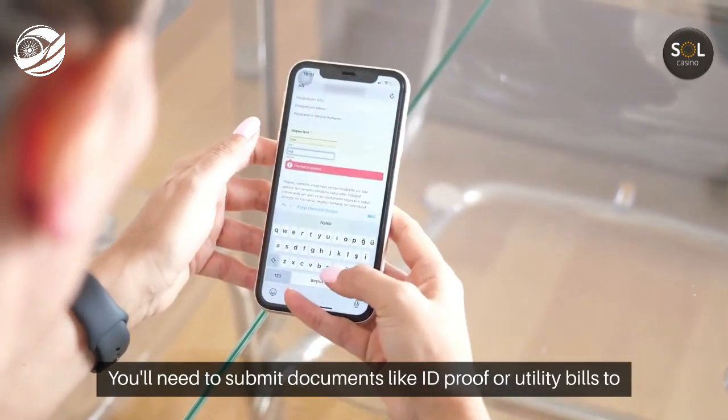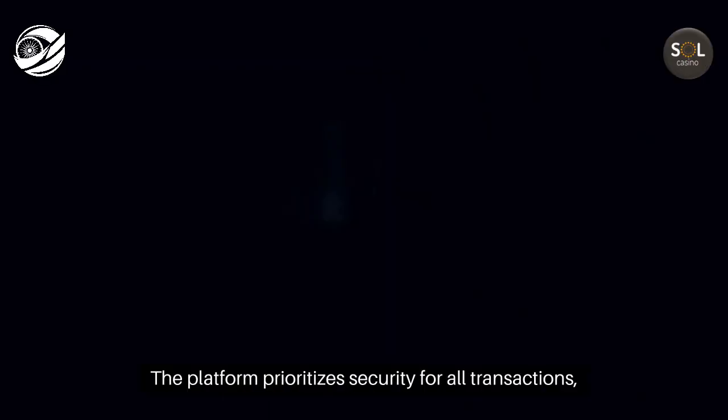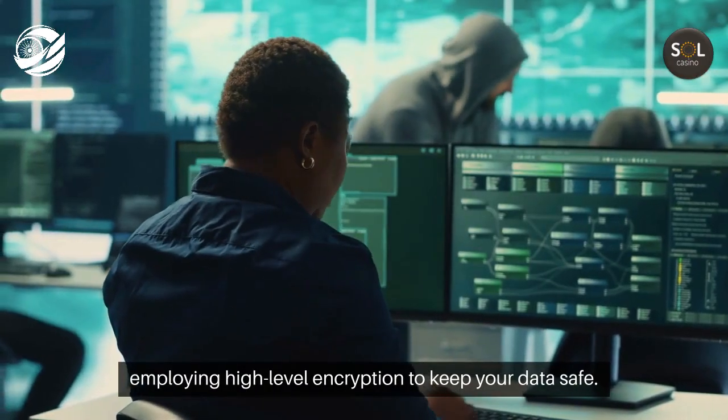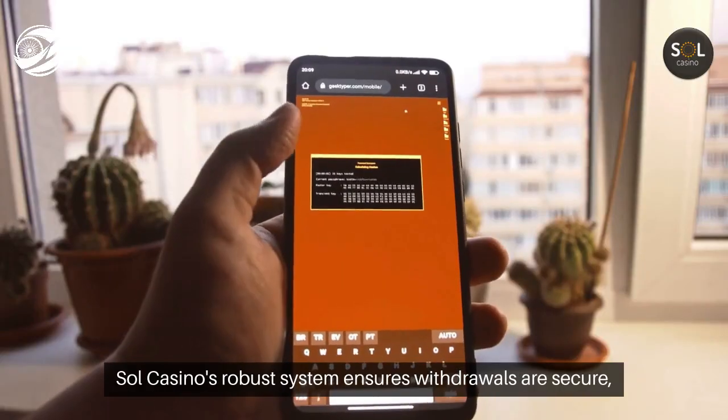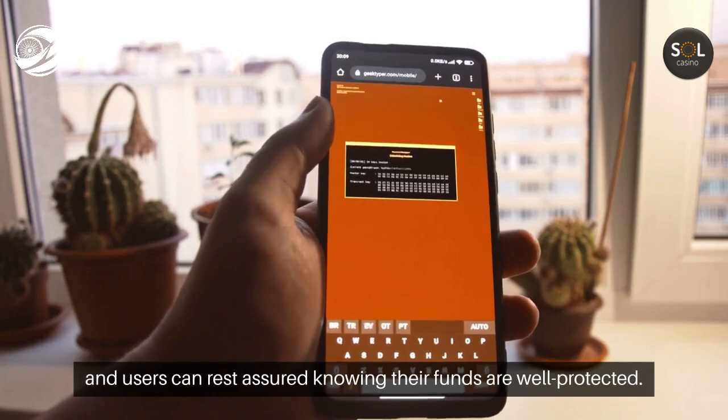You'll need to submit documents like ID proof or utility bills to complete this process. The platform prioritizes security for all transactions, employing high-level encryption to keep your data safe. Sol Casino's robust system ensures withdrawals are secure, and users can rest assured knowing their funds are well protected.